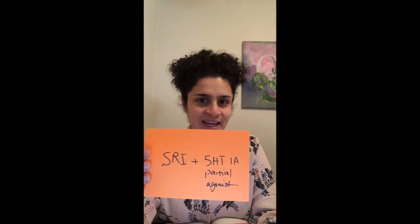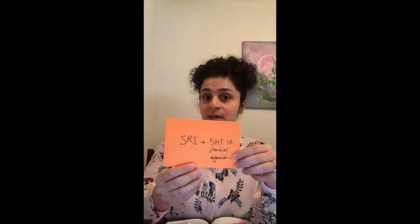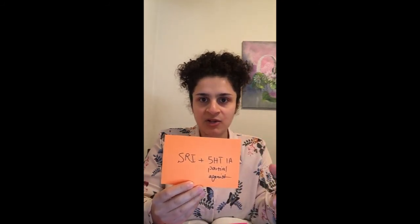Vilazodone is a serotonin reuptake inhibitor and at the same time a 5-HT1A partial agonist. You may remember that buspirone is also a 5-HT1A partial agonist. The way I like to think of vilazodone is that it's an SSRI plus buspirone in one pill. Keep in mind that vilazodone is FDA approved only for MDD, but because of its mechanism of action it can also be used in the treatment of comorbid anxiety.